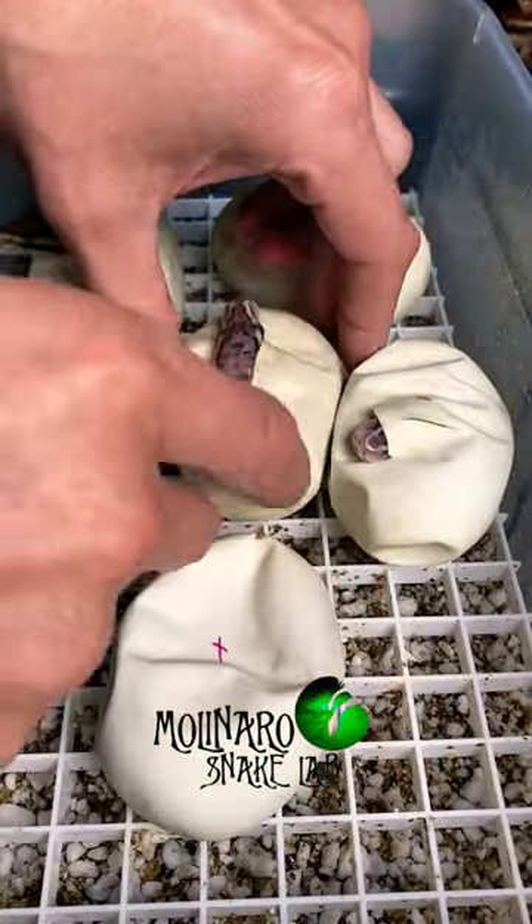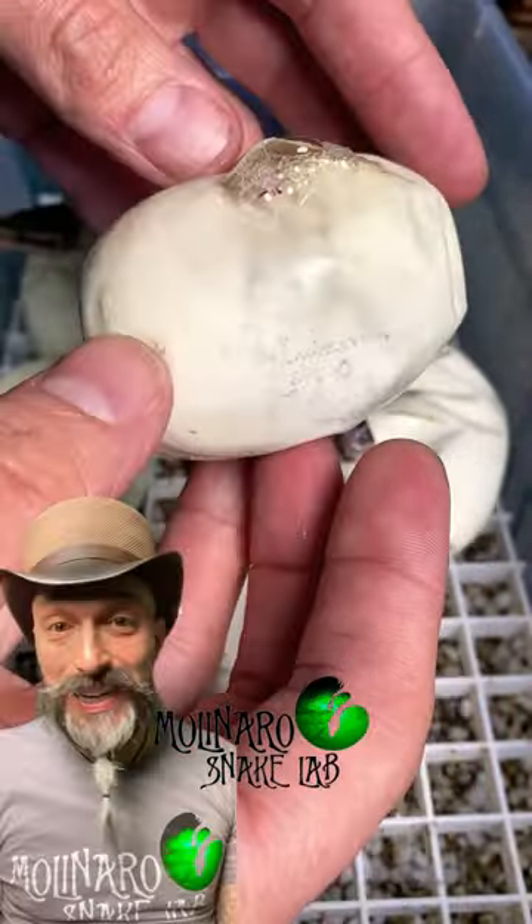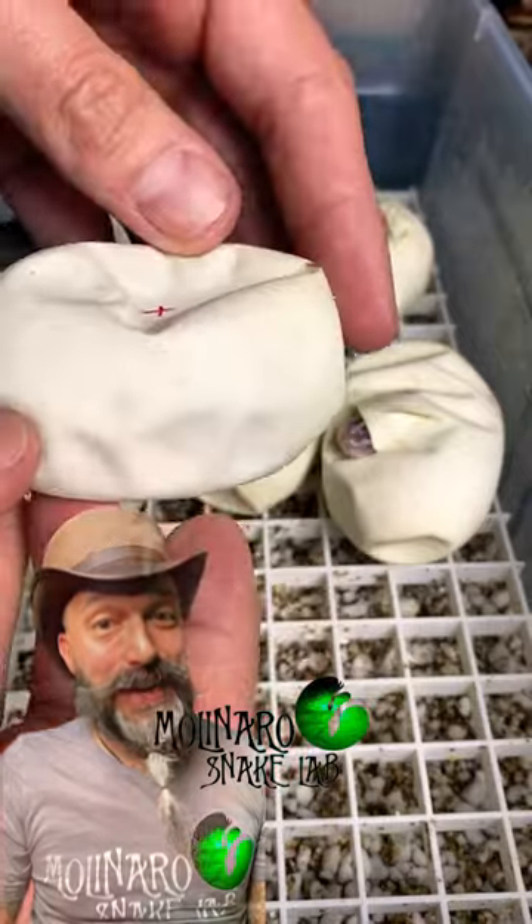In about a day or so, they'll all crawl out of their eggs, and then we could better assess their health and see what morph they are. I accidentally scared this little one back inside of the egg.